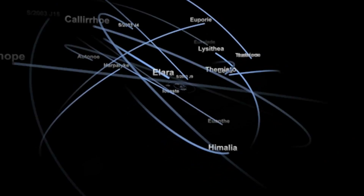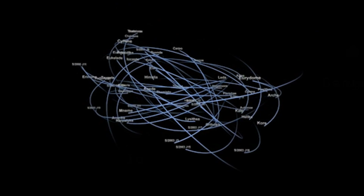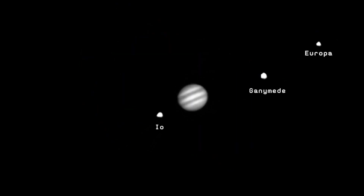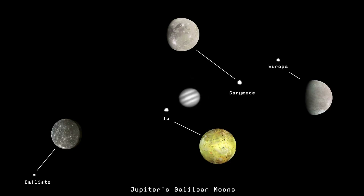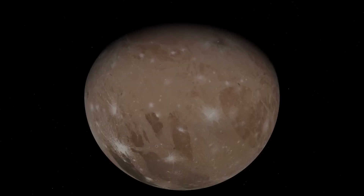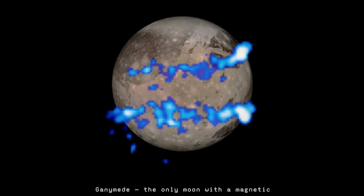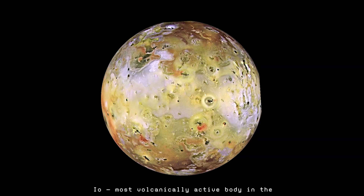Orbiting this behemoth is a family of moons — at least 95 and counting. Among them are the four Galilean satellites, first seen by Galileo in 1610: Ganymede, Callisto, Europa, and Io. These moons are more than just rocks in orbit — they're worlds in their own right. One has a magnetic field, another hides a global ocean beneath ice, and one is the most volcanically active place in the entire solar system.